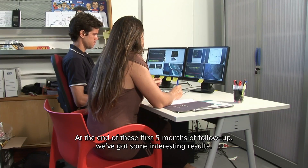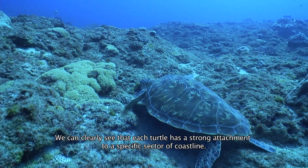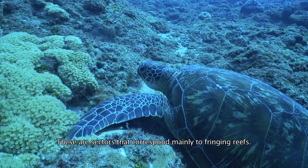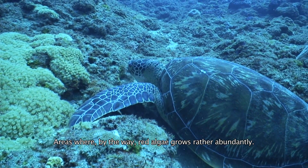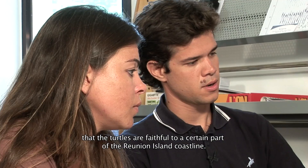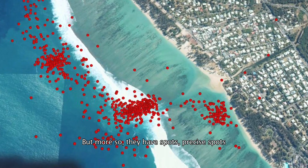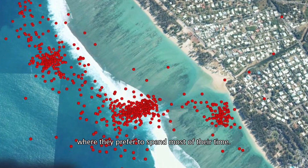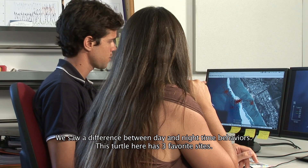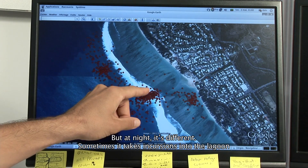At the end of these first five months of monitoring, we have great results. We see that each turtle has a strong spatial attachment to one sector of the coastline — sectors that mostly correspond to reef slopes where red algae are relatively abundant. With the GPS beacons, which are a little more precise, we saw that not only are the turtles loyal to a part of the Réunion coast, but they also have very precise spots where they spend most of their time. We also observed a difference in behaviour between day and night: this turtle had three preferred sites, staying on the reef slope or in the pass during the day, but moving elsewhere at night.